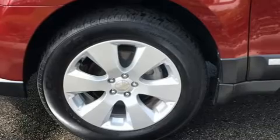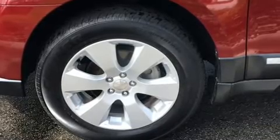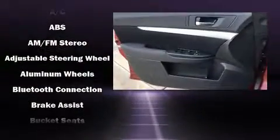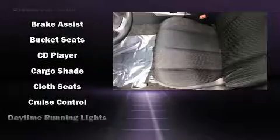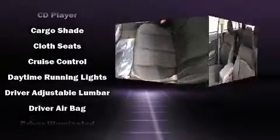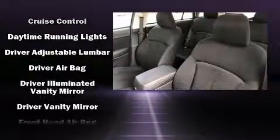Subaru ensures the safety and security of its passengers with equipment such as head curtain airbags, front side impact airbags, traction control, brake assist, anti-whiplash front head restraint, ignition disabling, and four-wheel disc brakes with ABS.